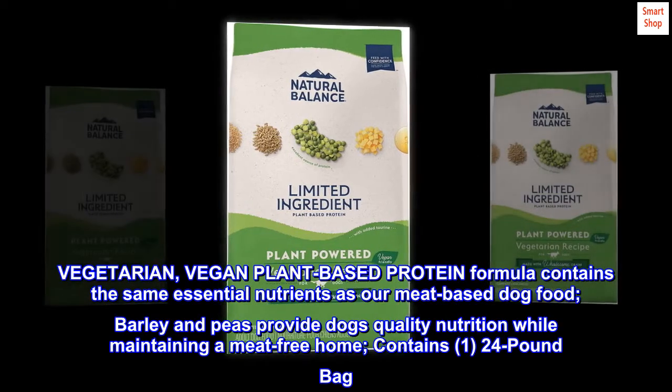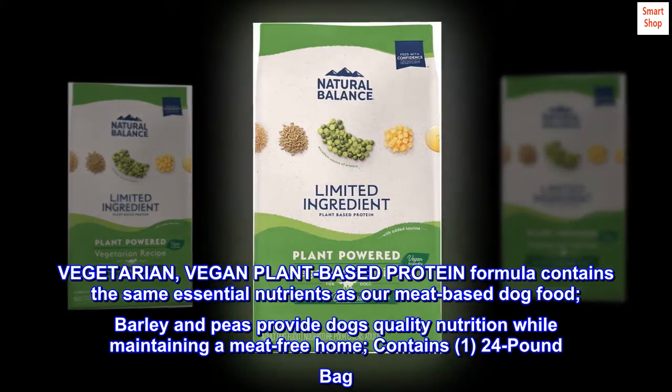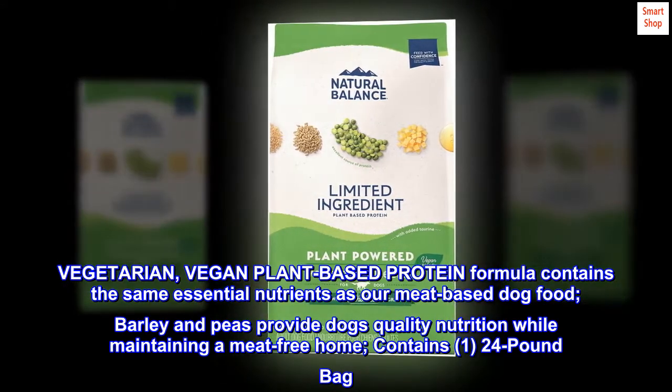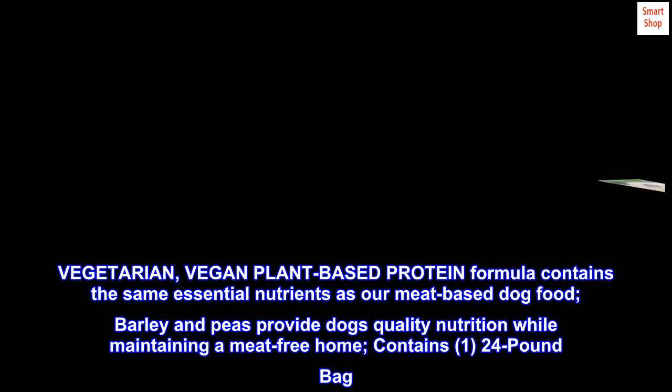Vegetarian, vegan plant-based protein formula contains the same essential nutrients as our meat-based dog food. Barley and peas provide dogs quality nutrition while maintaining a meat-free home. Contains one two four-pound bag.